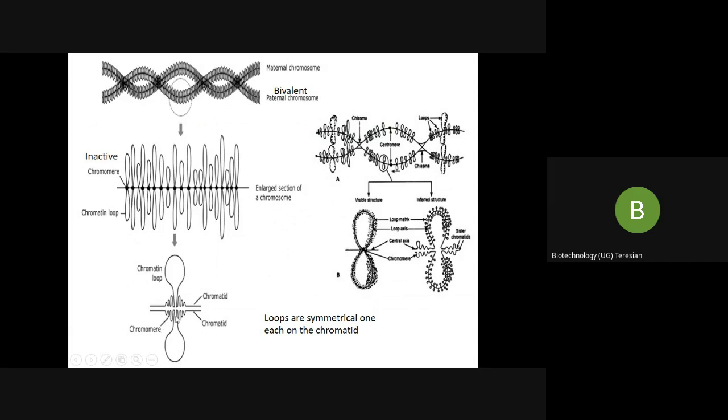The chromomere, when you see it on the axis, appears like a bead and a string. This is the chromatid — what we call the homologous tetrad or sister chromatids. And this is the chromatin loop.